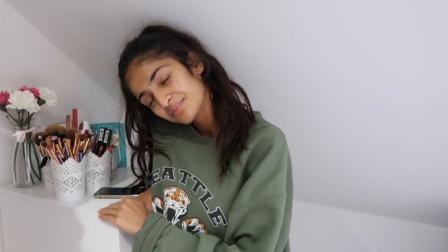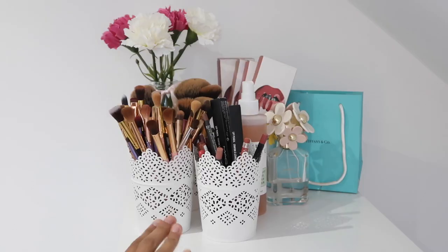Hey guys, welcome back to my channel. I am so excited because this has been my most requested video ever since I did my last makeup collection. I'm so excited to finally be showing you how I've organized the makeup in my Alex drawers. Obviously for disclaimer, I'm not trying to brag or anything — this video has been requested for literally about a year now. If this is your first time on my channel, make sure you hit subscribe. Here is my makeup collection 2017.